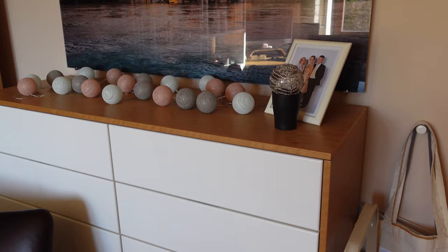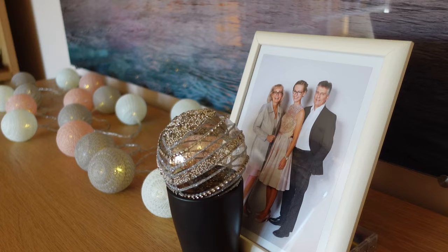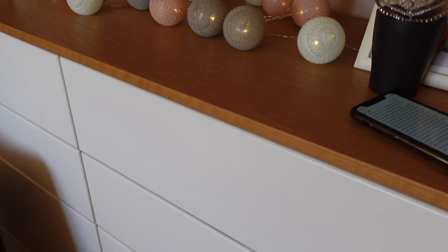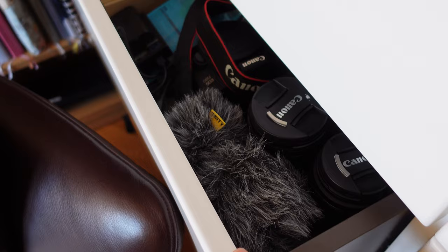Without further ado, let's get started. When you walk into the room you first have this closet or cupboard to your right — I never know the correct name in English, so if you're a native speaker please tell me in the comments. On top we've got some fairy lights and a picture from a high school commencement. In those drawers I have some miscellaneous stuff: on the right my snack drawer, which is very important and always filled, and most of my camera gear on the right.